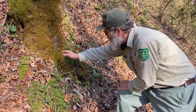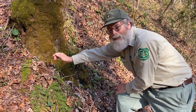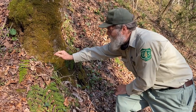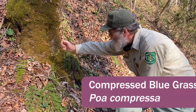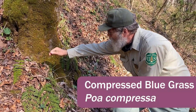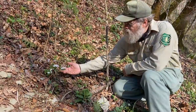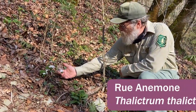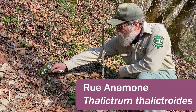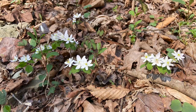Behind it is a grass pretty common in eastern Kentucky but probably not native — most sources say it's native to Europe. This is Poa compressa, compressed bluegrass, and it is in flower; you can actually see the stamens on it. This little white flower is false rue anemone, scattered along this hillside. There's another one that looks similar and is more common in the bluegrass, but this one is false rue anemone, Enemion thalictroides.